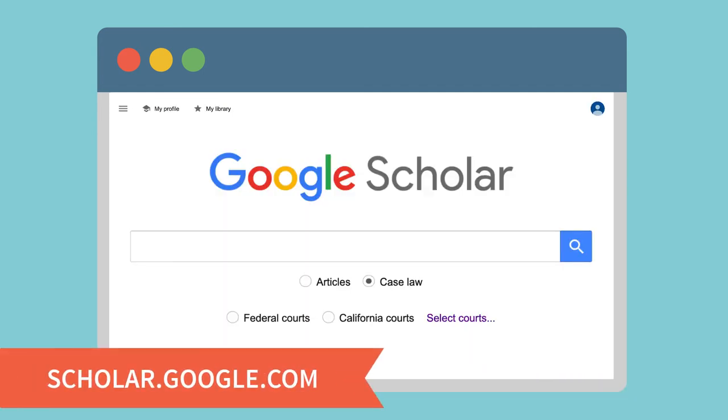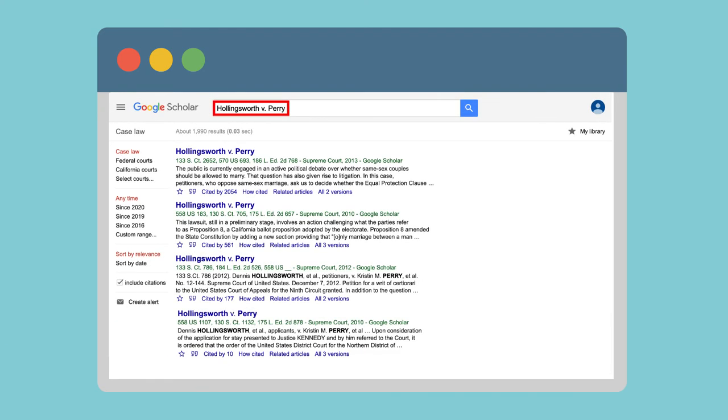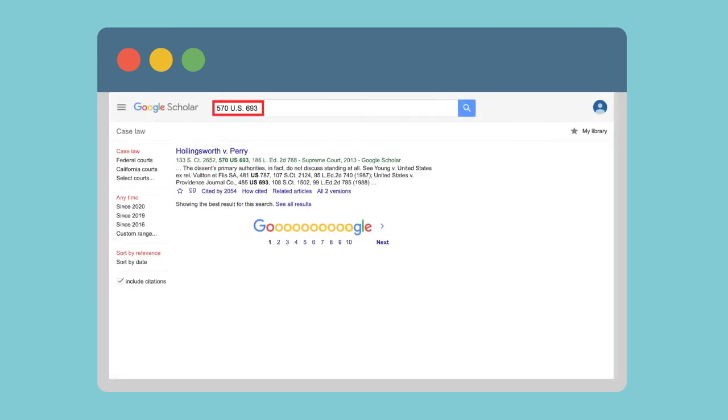Google Scholar is also a great place to find case law. Finding a specific case is a lot easier if you have the legal citation. For example, if you're looking for the Supreme Court decision legalizing same-sex marriage in California, a search for Hollingsworth vs. Perry brings up all the cases leading up to the Supreme Court decision. But you can find the legal citation in Wikipedia — a search for 570 US 693 can help you narrow your search.